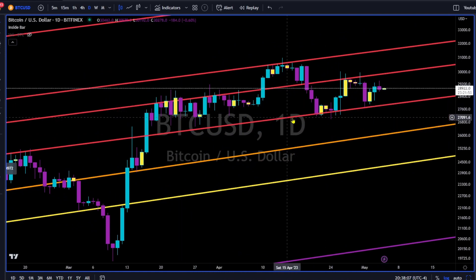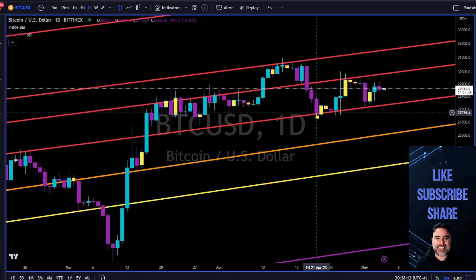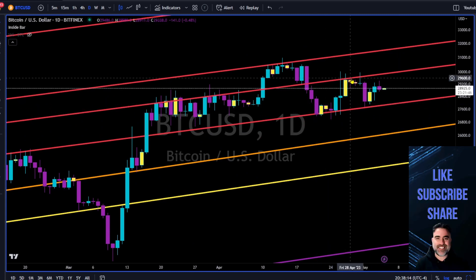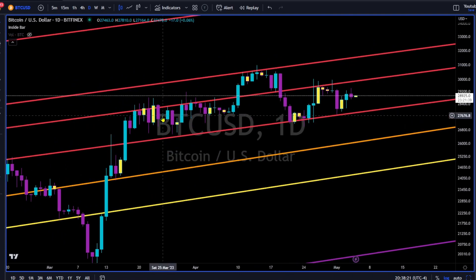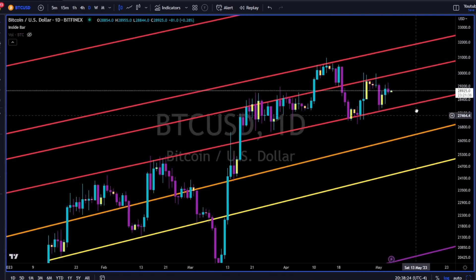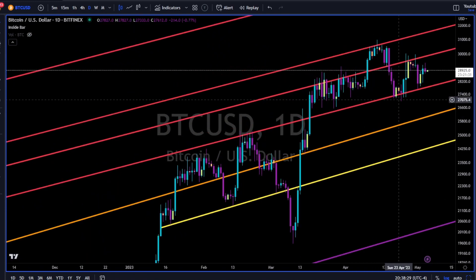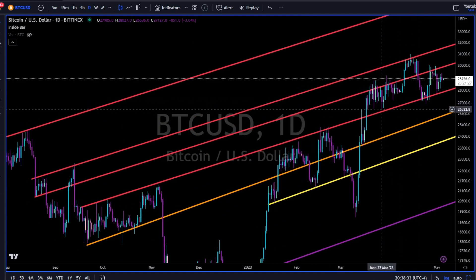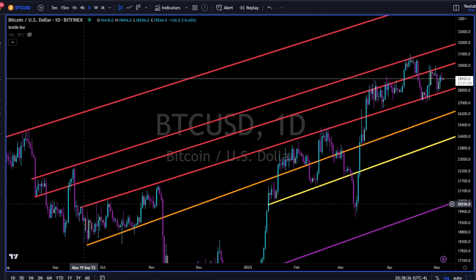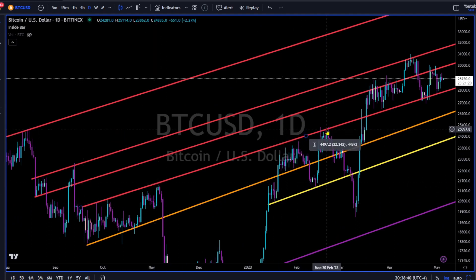Bitcoin's price range is getting tighter and tighter. As we can see, Bitcoin is moving sideways between this red trend line since April 21st and this other red trend line. Let's see where price takes us — all we have to do is follow price and use these trend lines as our roadmap to future price action.